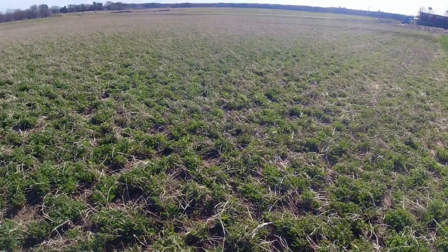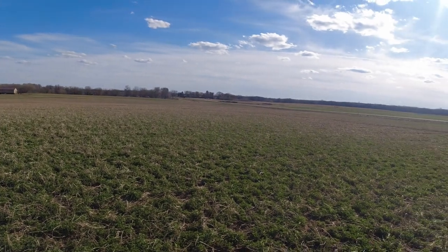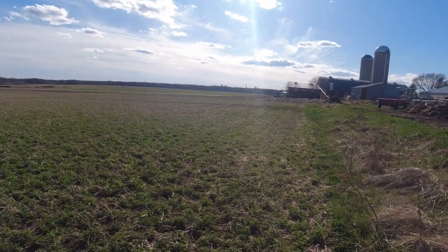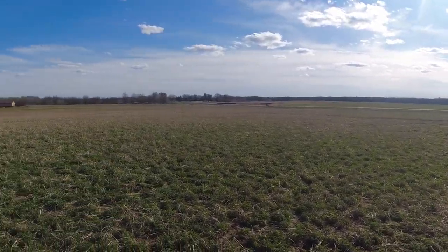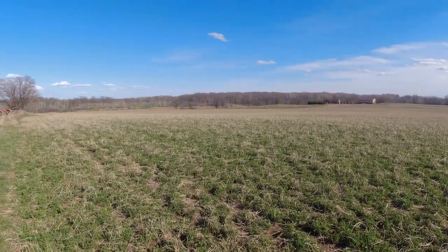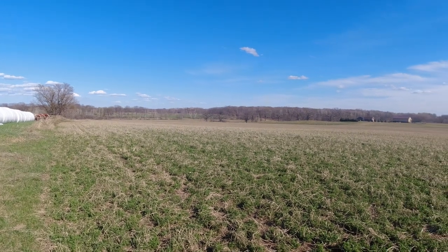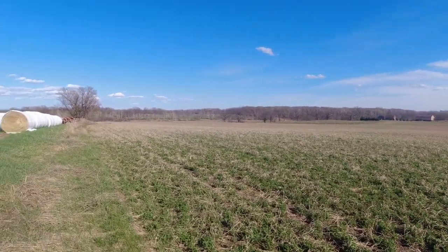As you can see, this alfalfa is greening up really nicely — got three to four inches of growth. I think tomorrow we are going to start broadcasting fertilizer out on our hay ground. It'll take a few days and we won't finish before the rain.